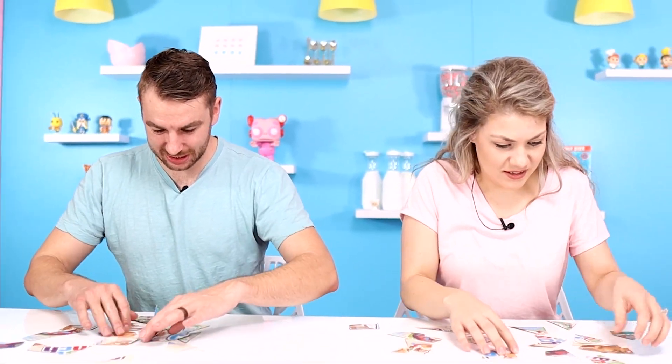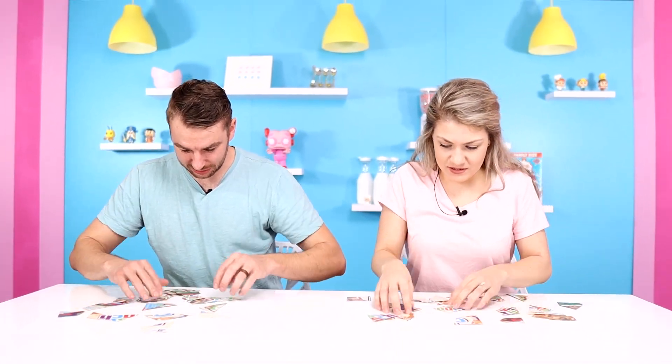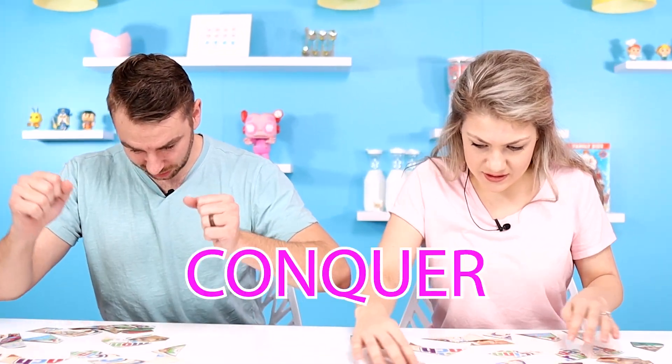Cut it into pieces and now you have a puzzle. First one to finish wins. Don't look — I see you studying them. The key to puzzles is you have to set yourself up for success. You have to learn. You have to study. You have to conquer.